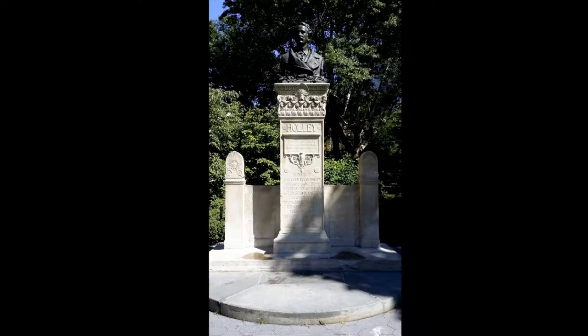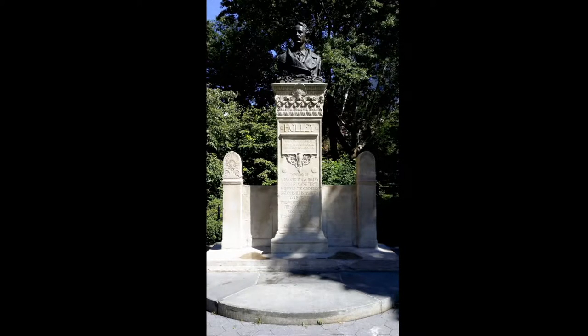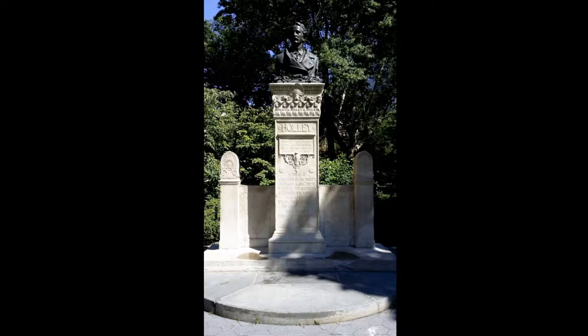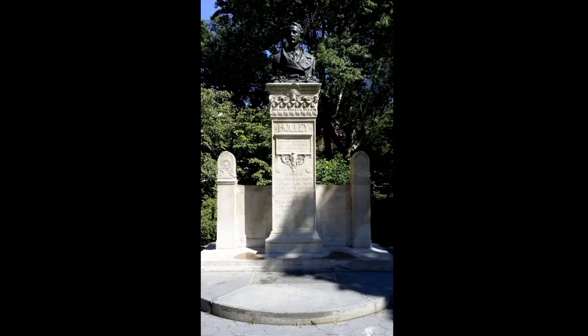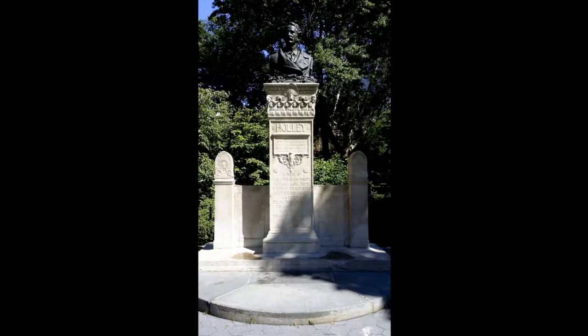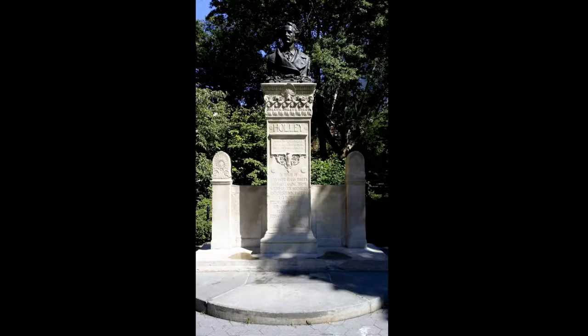Another monument in the park is that of Alexander Lyman Holley, who was an engineer who changed America and the rest of the world. With several patents, books, and hundreds of articles under his belt, he went on to find a way to manufacture steel quickly and cheaply, thus changing the future of America. Holley revolutionized the way many things were built, including railroads, bridges, and ships. The monument was dedicated in 1889.